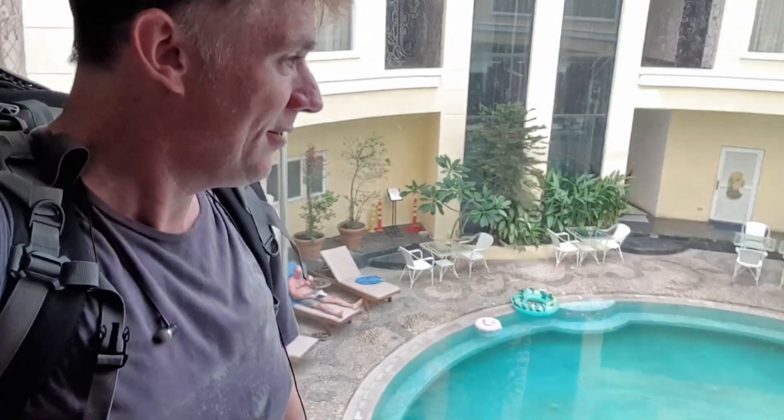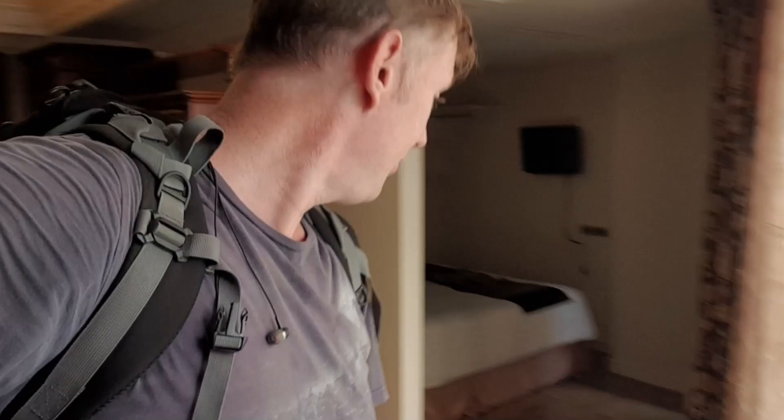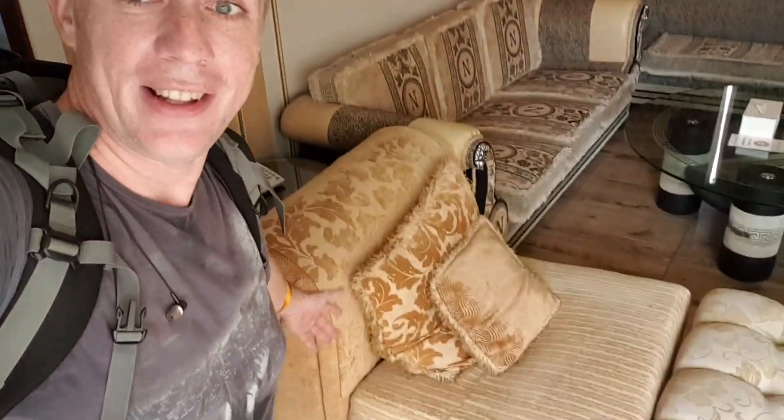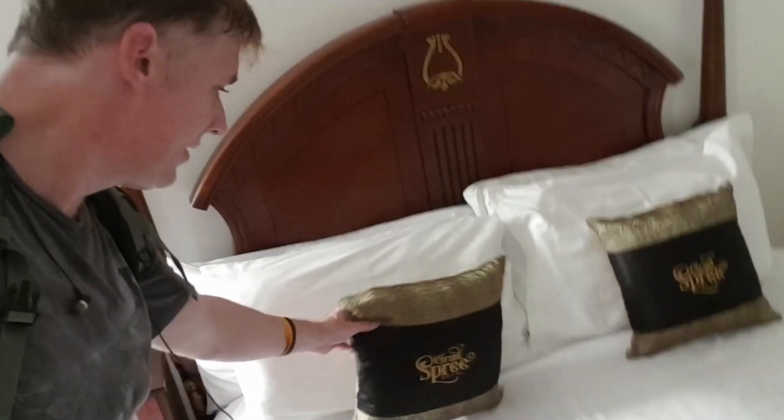We've got the nice dining table set down here with lovely little chairs. Here's the view from outside — oh, is that freaking awesome or what, right over the swimming pool! And look at the lounge area — whoa, oh my word! You've got a TV up in here and everything, and we've got this little sofa bed section down here where mum's going to stay, with a TV on the wall. Awesome!